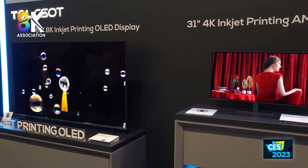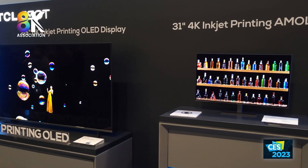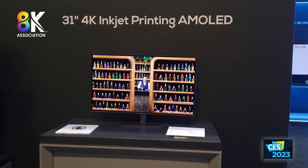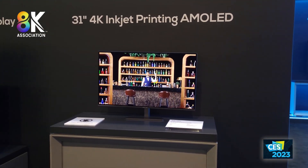These will cover 100% of the P3 color gamut. Quantum dot OLEDs are about 98%, while white OLEDs are about 93% or so. It's also a bezel-less model, which is a nice touch.